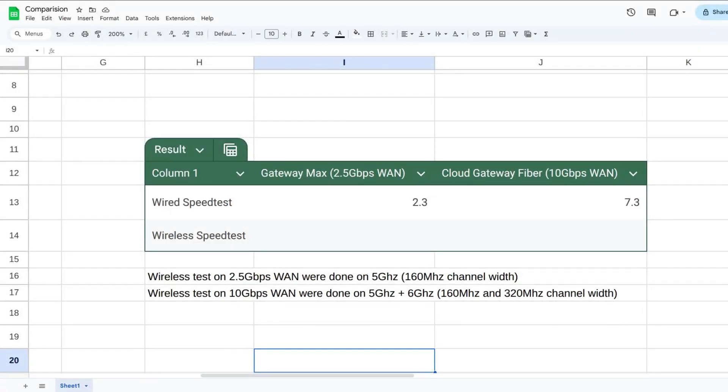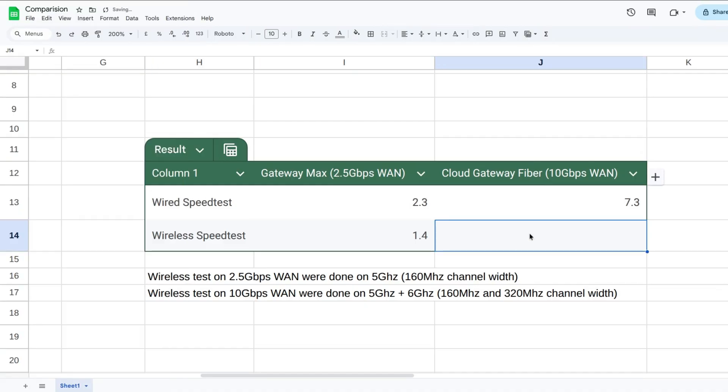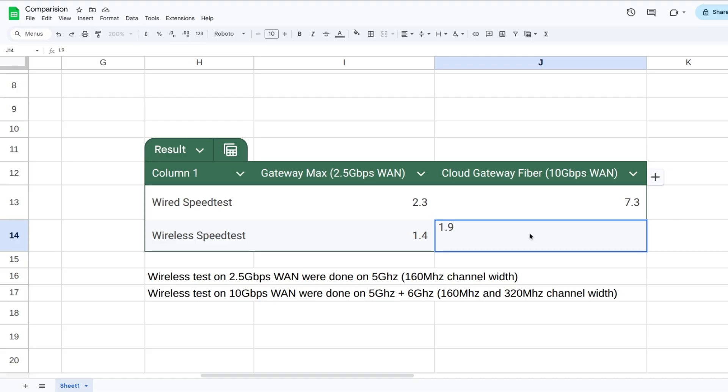If you've seen better results on other ISPs or network gear, please leave a comment. For the Wi-Fi test, I did both tests standing right under the AP. On my original 2.5G setup I'm getting around 1.4 Gbps max, and on my new 10G setup I'm only getting at most 2 Gbps — most of the time hitting 1.9 Gbps. You are not getting anywhere near 5 or 6 Gbps like the marketing claims.